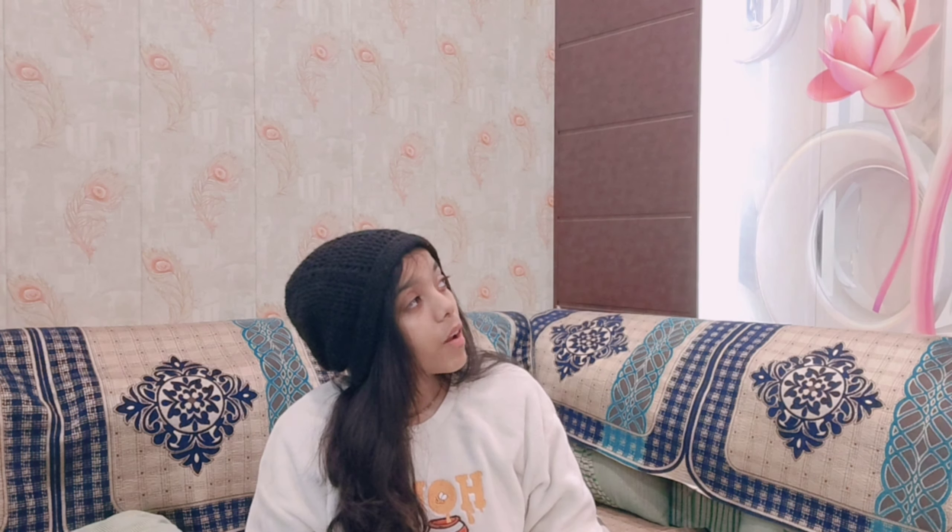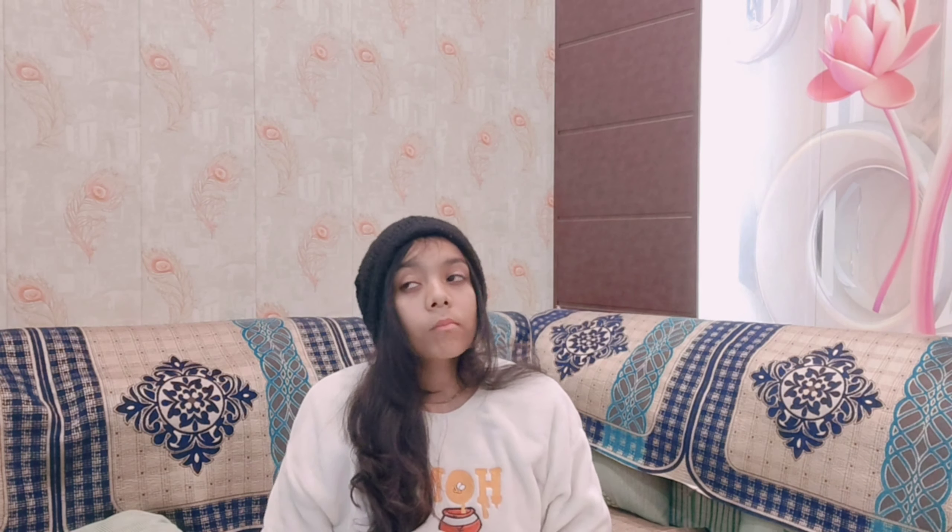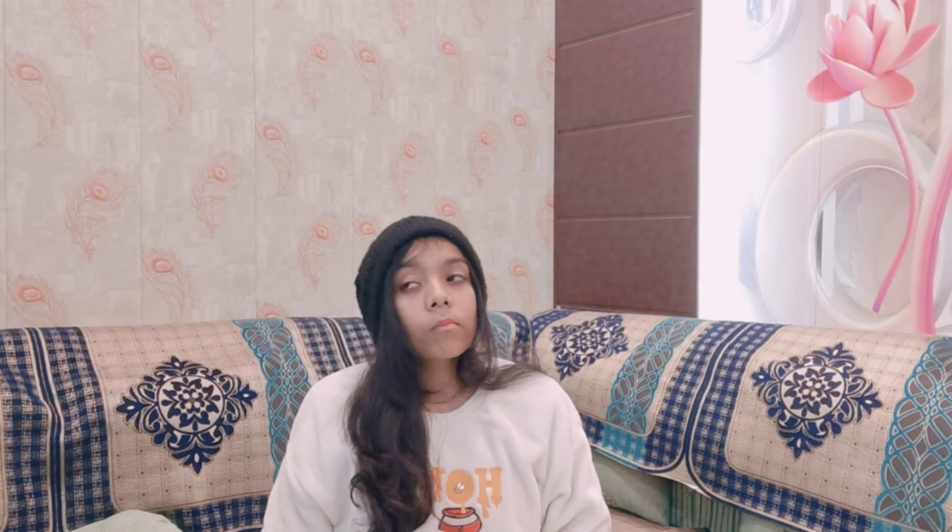So guys, this was my winter routine — hope you all like it! If you did, make sure to like, share, and subscribe to my channel. Don't forget to share this video with your friends and family. We'll see you in the next video. Bye-bye!